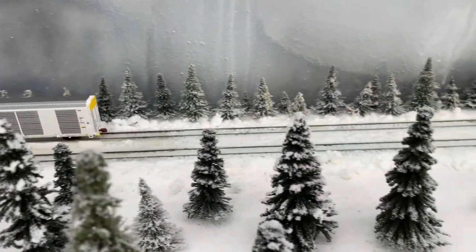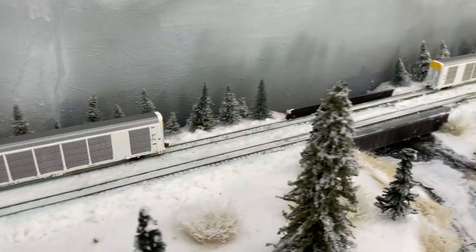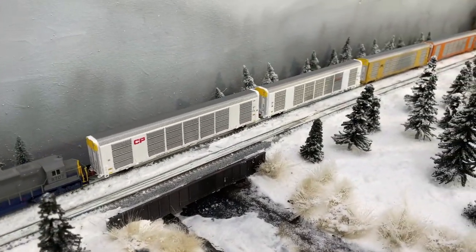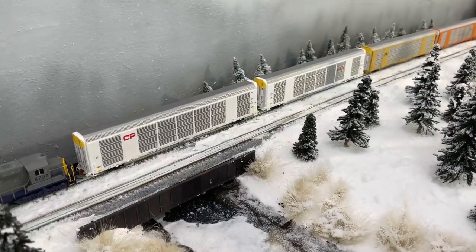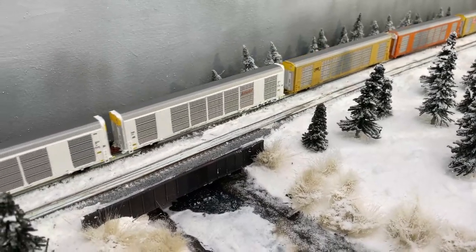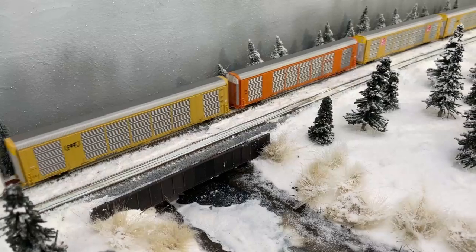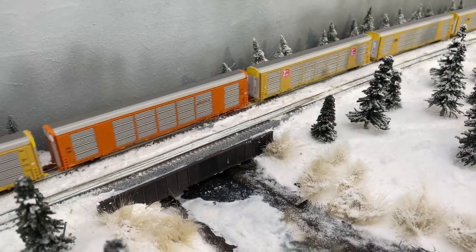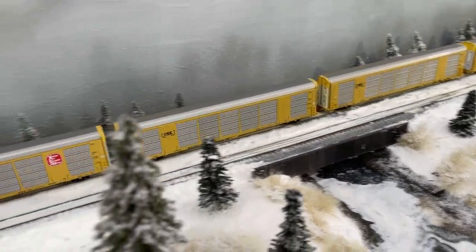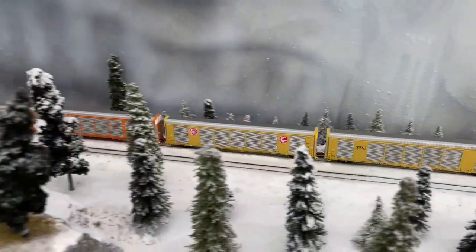For those of you with the astute eye, you probably realized that in the last shot our Scale Trains auto racks went by and there were two out of nine. We had a simple derailment in the S-curve and that resulted in the rest of the train getting left behind. It happens, and it's kind of rare that they both happened at the same time, but yeah, there we are. And it goes to prove my point.